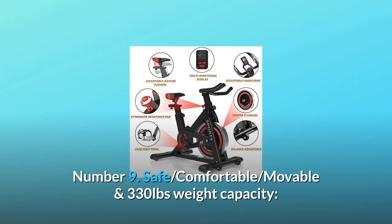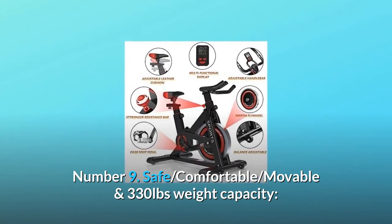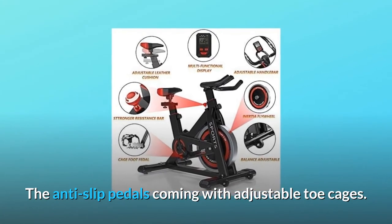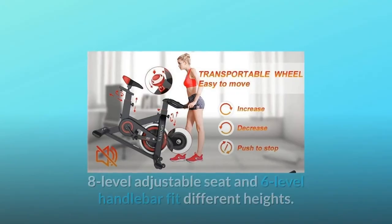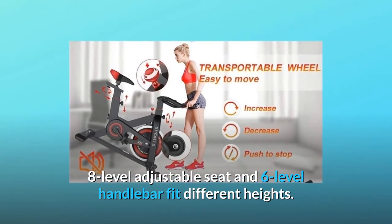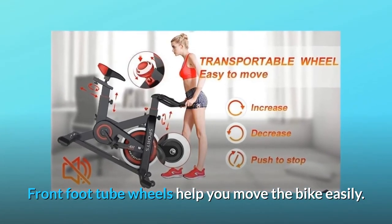Number 9: Safe, comfortable, movable, and 330-pound weight capacity. The anti-slip pedals come with adjustable toe cages. The 8-level adjustable seat and 6-level handlebar fit different heights. Front foot tube wheels help you move the bike easily.